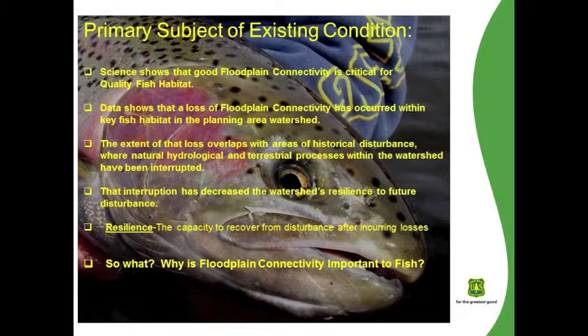The primary subject of this talk on existing condition will revolve around floodplain connectivity. Science shows that good floodplain connectivity is critical for quality fish habitat. A lot of the data indicates that, characterizing the condition of streams within the project area, there's been a loss of floodplain connectivity within key reaches of fish habitat. The extent of that loss overlaps with areas of historical disturbance where natural terrestrial and hydrological processes within the watershed have been interrupted. That interruption has decreased the watershed's resilience to future disturbance — defined here as the capacity to recover from disturbance after incurring losses.